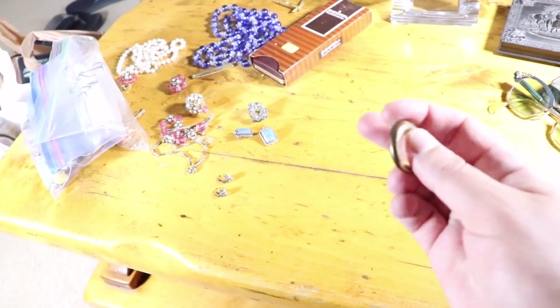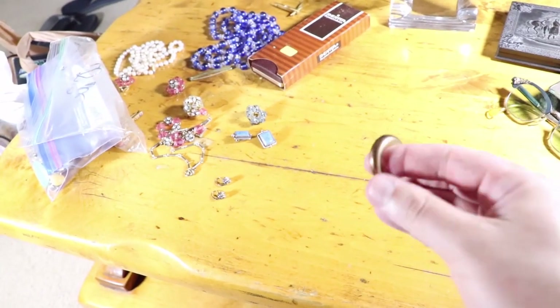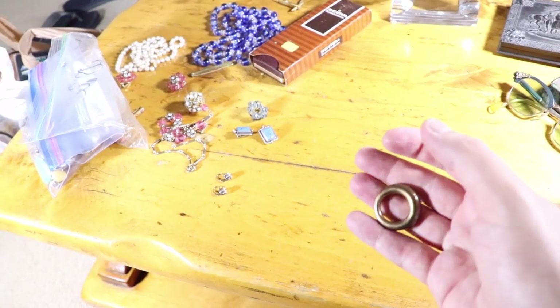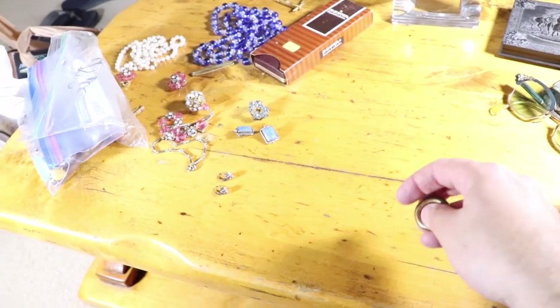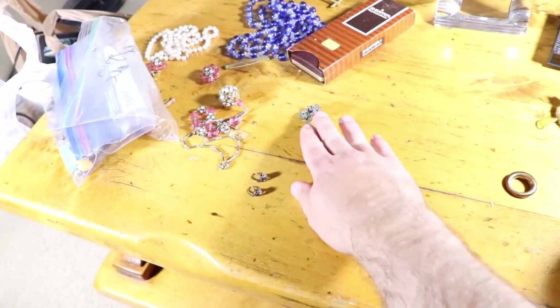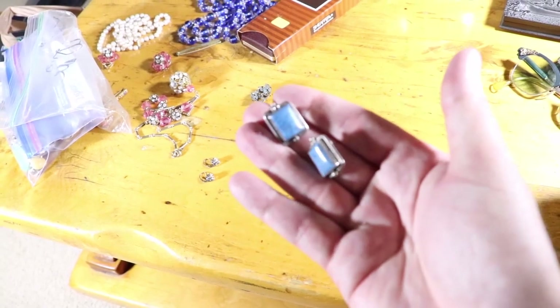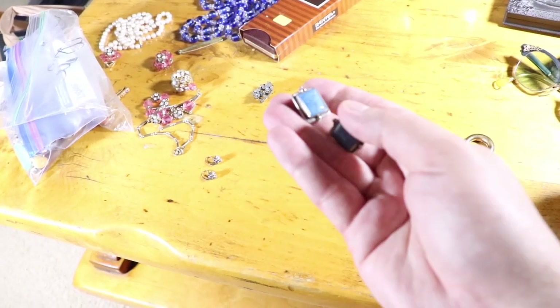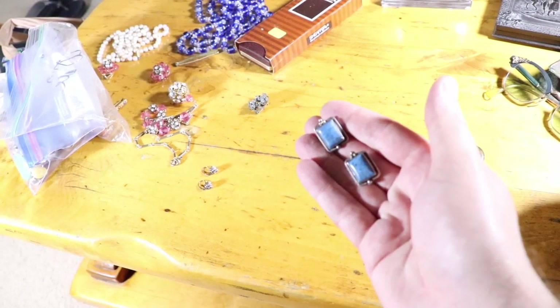This little thing is marked sterling on the inside. It's really heavy — 18 grams. I don't know if it was a ring or a pendant or what, but I picked it up for like $2. Some little earrings with sodalite or something — they're not marked anything, which is why they probably missed them, but they are sterling.